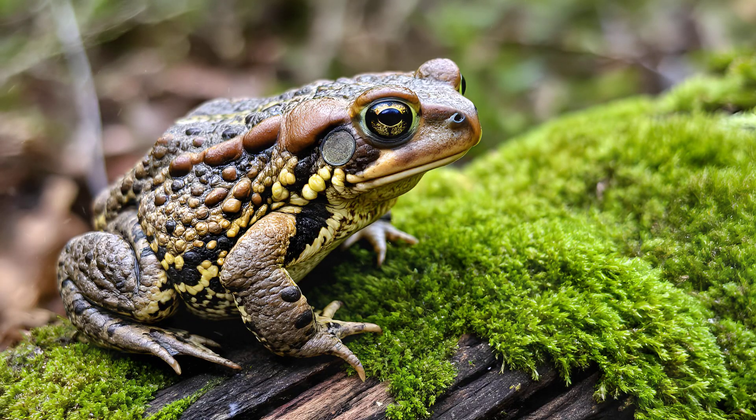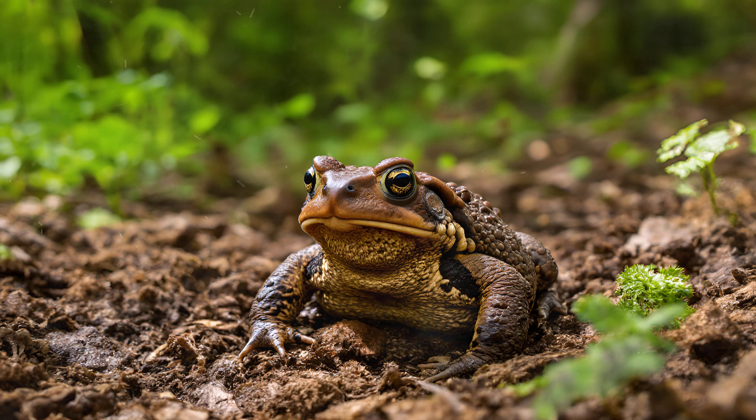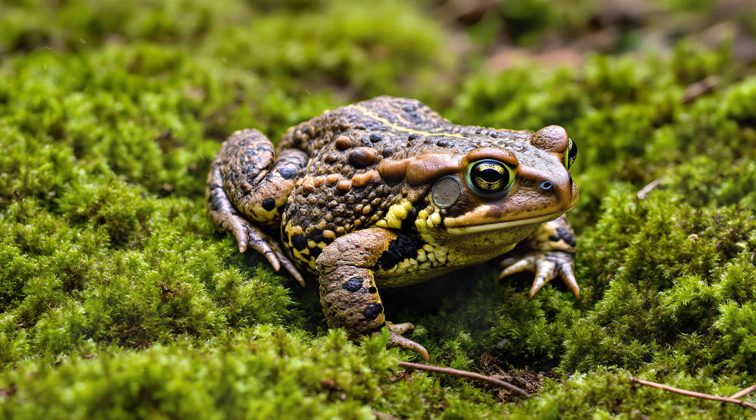One of the most fascinating things about common toads is their incredible adaptability when it comes to color. You'll notice a huge difference in appearance depending on where you find them. In shaded, damp woodlands, they tend to be much darker — a rich, dark brown that helps them blend with the forest floor. But venture into drier areas covered in fallen leaves, and these same toads can appear almost entirely yellow. This change isn't about mood or feeling — it's all about camouflage. Their skin contains pigment cells that respond to environmental cues, allowing them to adjust their color to match their surroundings and avoid predators.